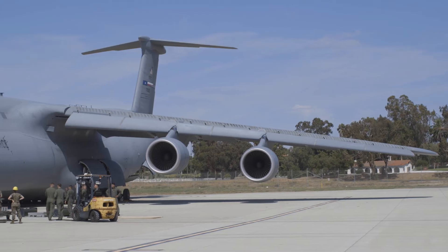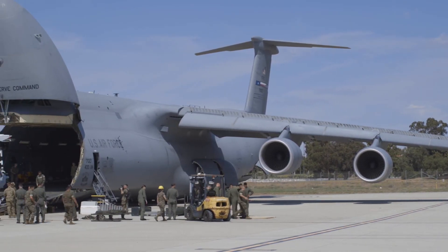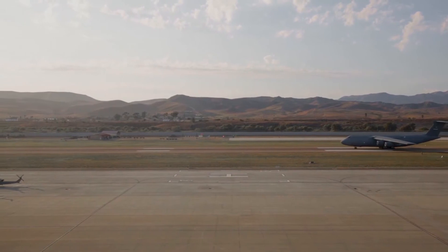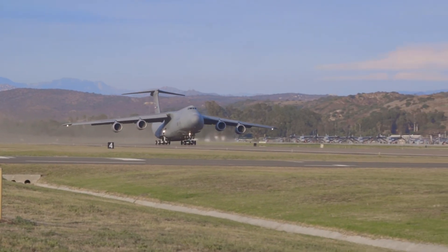Luckily here at Camp Pendleton, they've got a large Northern Inn on their ramp that we can park in and taxi in and out of fairly easily. We're just really happy to get to come out on this mission and do some joint training and be involved in the NATO day stuff.